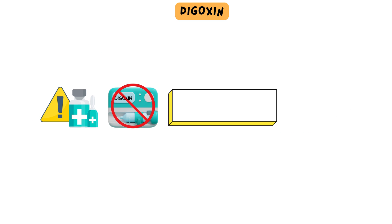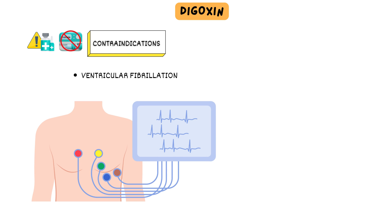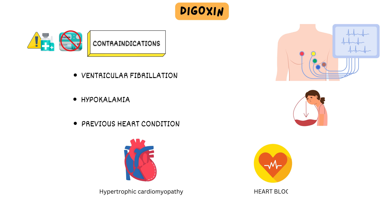Let's look at contraindications to using digoxin in intensive care units. First, ventricular fibrillation — digoxin is contraindicated in cases of ventricular fibrillation, a severe and potentially life-threatening heart rhythm disturbance. Next, hypokalemia — low levels of potassium in the blood can increase the risk of digoxin toxicity, and caution is necessary. Patients with specific heart conditions, such as hypertrophic cardiomyopathy or certain types of heart block, may have increased risks associated with digoxin use.